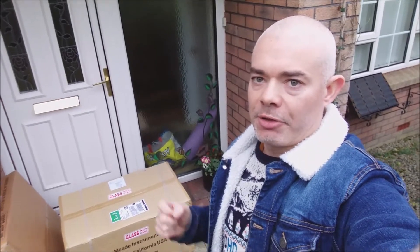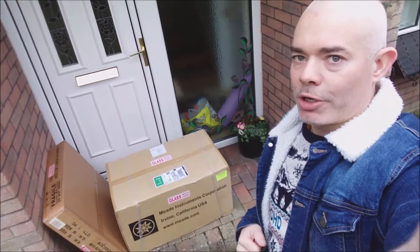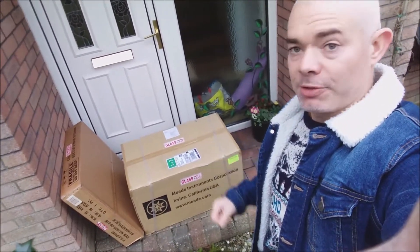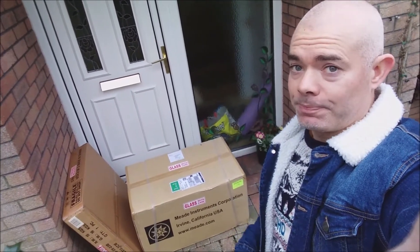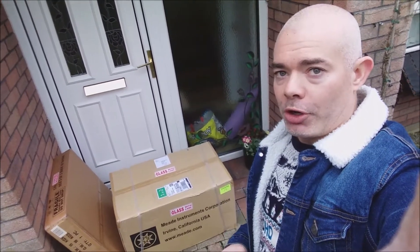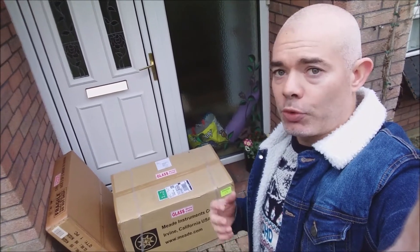Quick update, November 27th — look what's just arrived, two parcels just delivered. One was quite a big box, slightly smaller. You know what this is? This is my Christmas present: a brand new telescope, something I've been wanting for a long time.